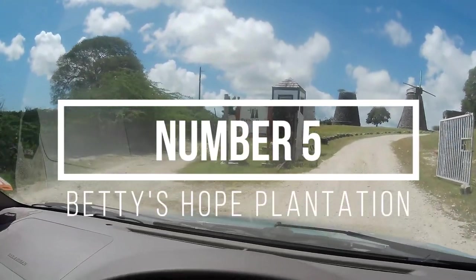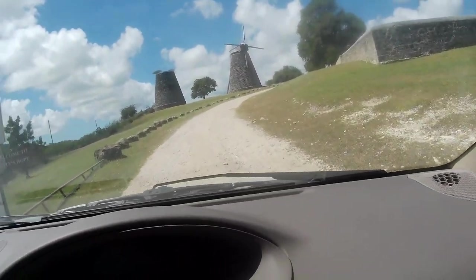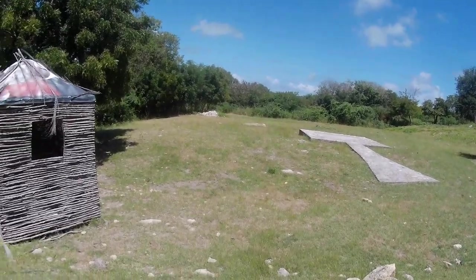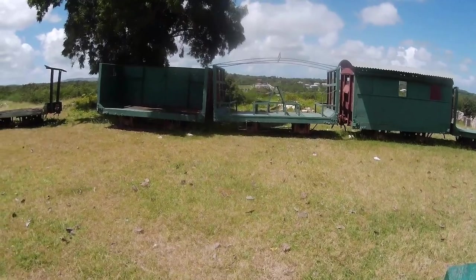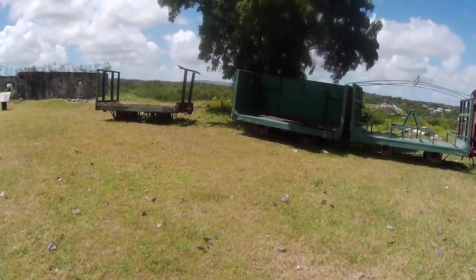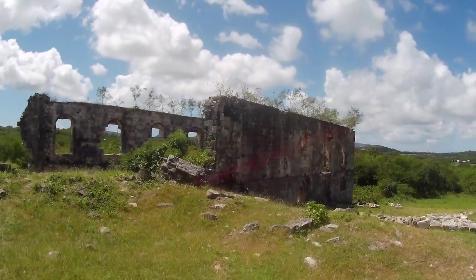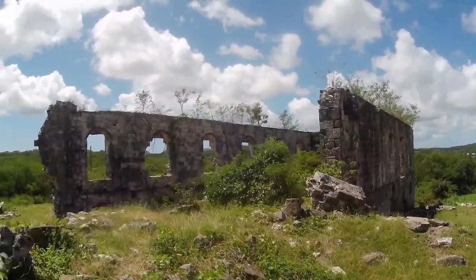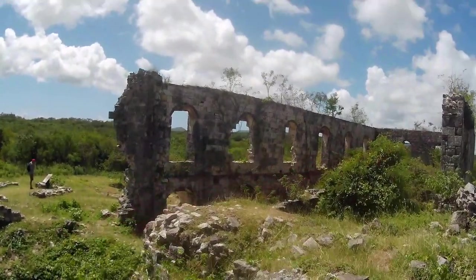Number 5 is Betty's Hope Plantation, an old sugar plantation. It's got a great museum here that explains how it all worked in the day. You've got the slaves' area, and an old train from when they moved from using mules and oxen. You've got the distillery building to explore, and then you've got the actual mills — one of them has been fully restored and is just spectacular. A great place for history.